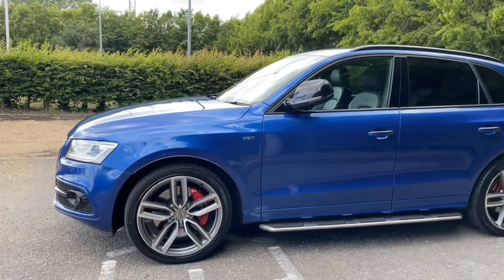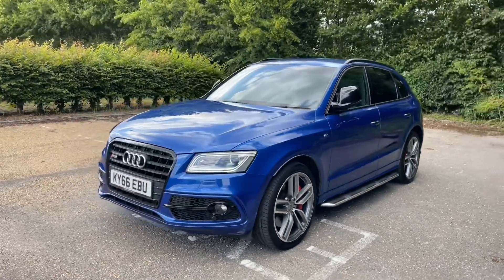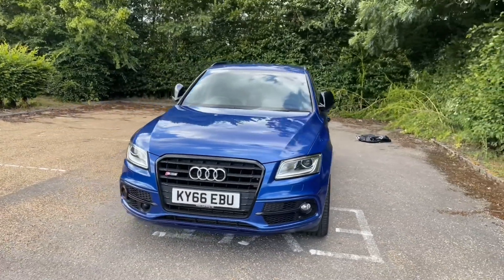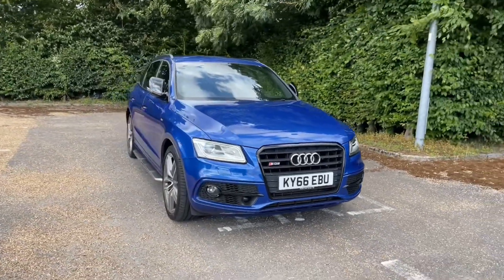This is in the lovely ultra blue paintwork and is paired with the 21 inch five twin spoke star design alloy wheels, featuring a high gloss finish to give this car a very sporty but classy and impressive look on the road.